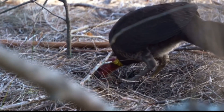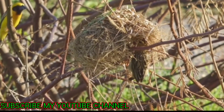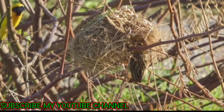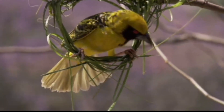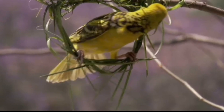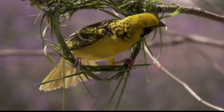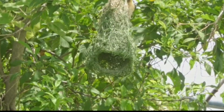The Australian Malleefowl is truly fascinating. These birds are known for their large, intricate nests made from soil, leaves, and other organic material. They create a mound that can be up to 3 feet high and 11 feet wide. What's even more amazing is that the male fowl meticulously maintains the temperature within the nest, ensuring it stays just right for the eggs to incubate. It's a remarkable example of nature's ingenuity.